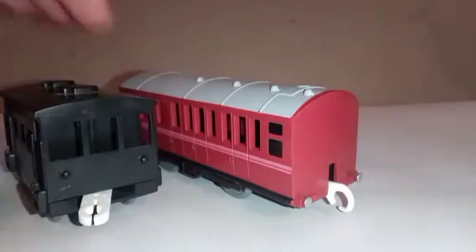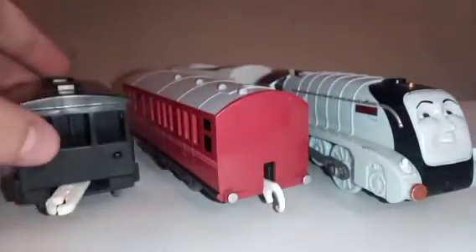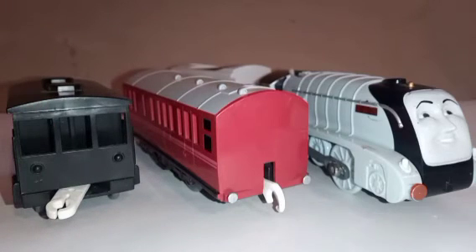I believe that's the main history on Trackmaster Spencer. I'll now be showing you some videos of it running. Enjoy the compilation video and thanks for watching.